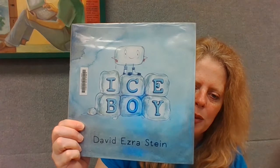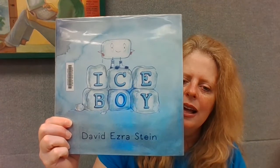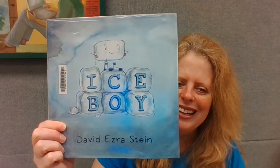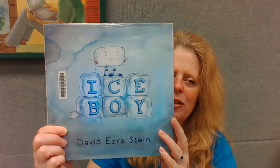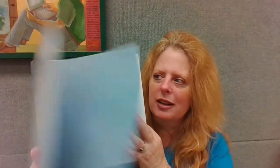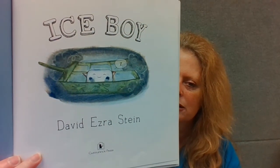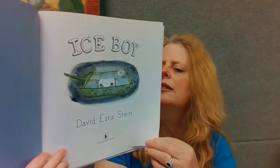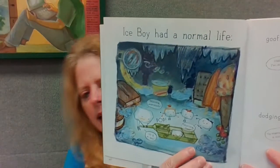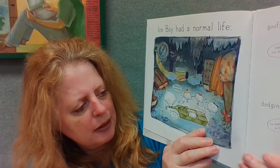That book is good but it's a little long, so we're going to read a different book today called 'Ice Boy.' This book is by David Ezra Stein, a very clever author who also wrote 'Interrupting Chicken' — if you've never read it, you should, it's hilarious. This book is published by Candlewick Press.